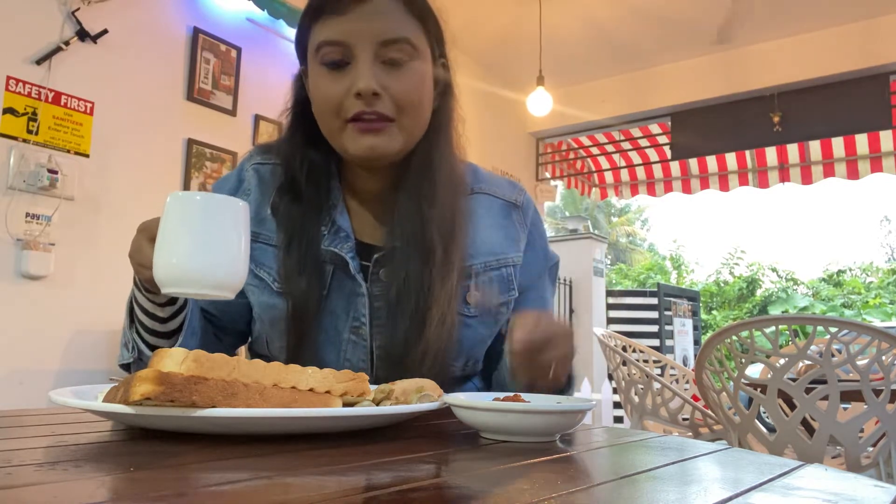The coffee looks really yum, so let's try it. Amazing — the coffee is also amazing. I believe if you're ordering an English breakfast, then this coffee is a must with it.